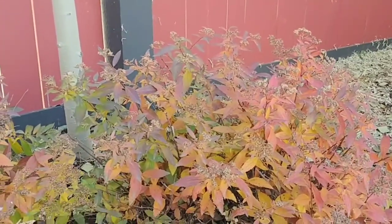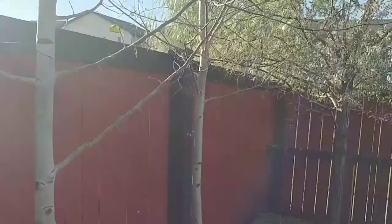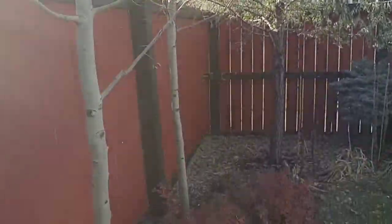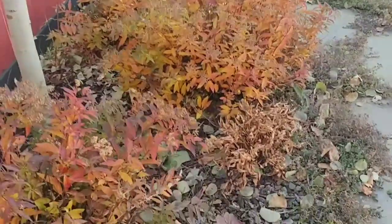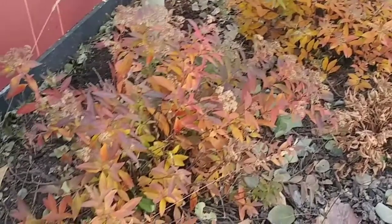As I explained in another video, as these aspens — Boris and Natasha — get bigger, they shade out this bed, and as a result things are becoming stunted. But I'm pretty happy with all that fall color.